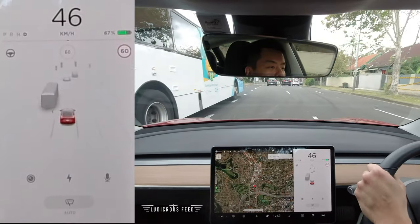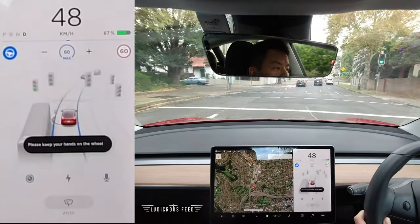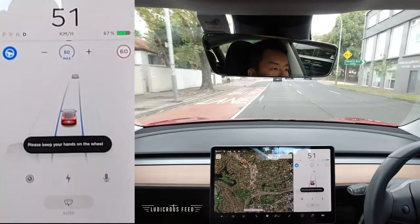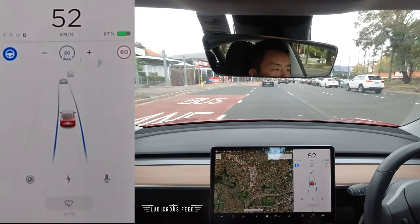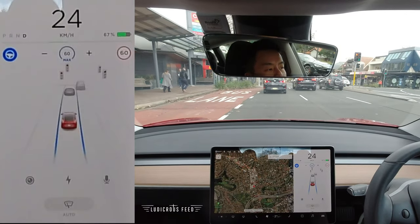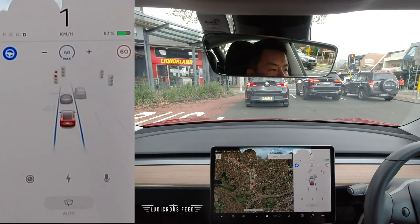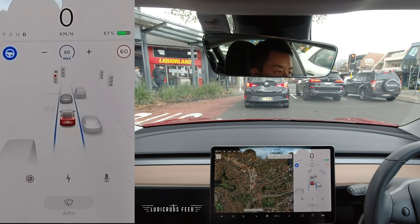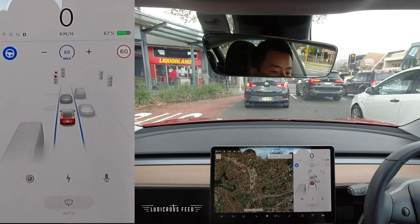I'm going to engage autopilot now — two shakes down with the right stalk and away we go. Military Road in Sydney is one of the busiest roads normally, but during COVID it's probably a little bit quieter than usual. Nevertheless it can be confusing because the lane markings do change, but on our journey we'll see a few things.